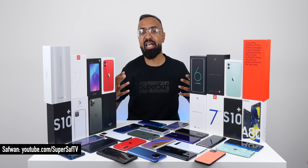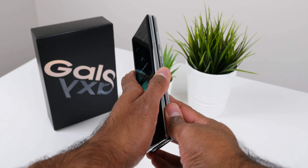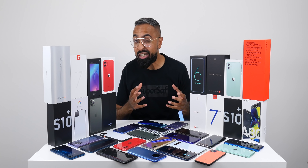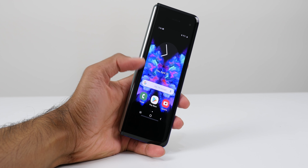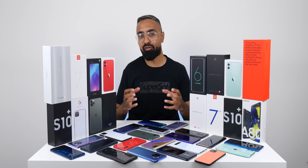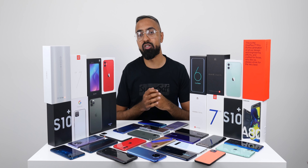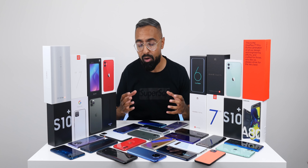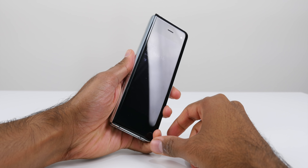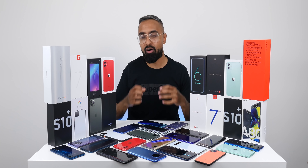What's up guys, SuperSaf here. My favorite piece of tech of 2019 is going to be the Samsung Galaxy Fold. I know it's not perfect — it's super fragile, super expensive, and has a super small front display. But I've not been this excited about a new smartphone in a very long time. In my opinion, this is the biggest innovation we've seen in the smartphone space in a very long time. The fact that I can have a tablet-sized display that I can simply fold and put in my pocket is amazing, and it gets me super pumped about the future of foldable devices.